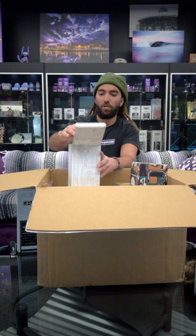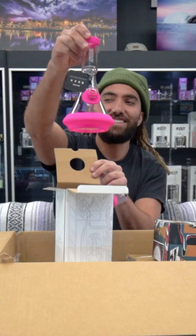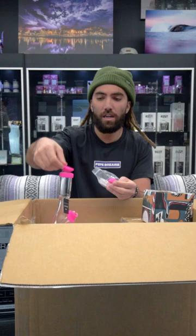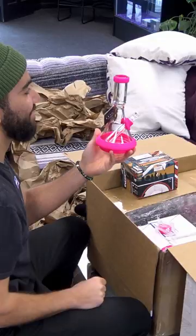Let's open this up. Oh wow, damn that color is bright. That thing is sick. Got the caps — throw that on top to clean it. Wow, that's nice. Yeah, people are gonna dig that.